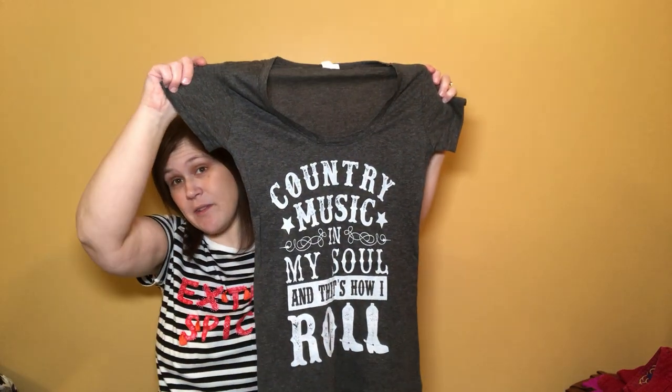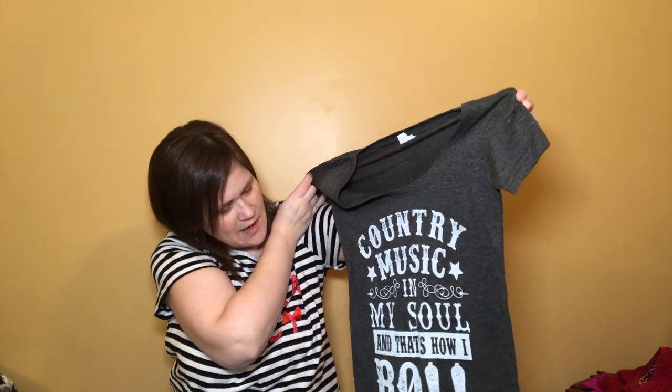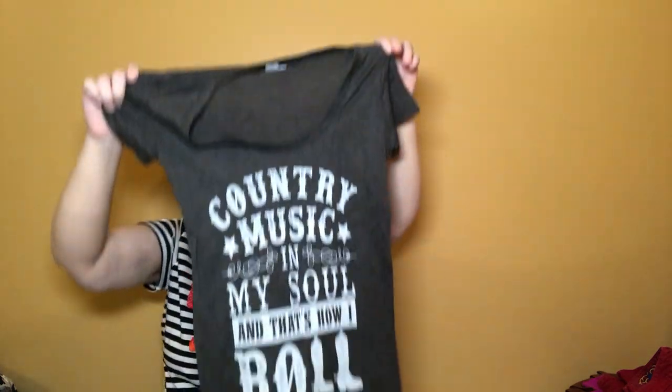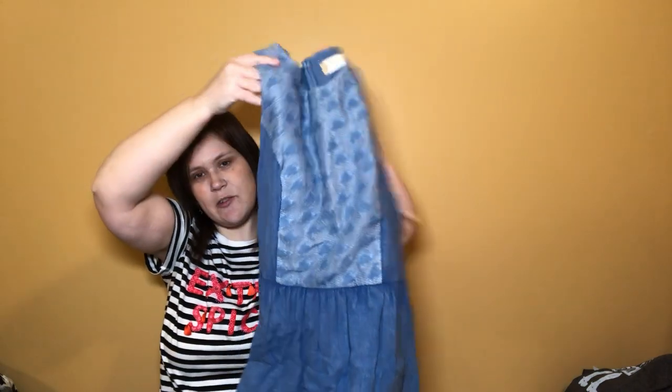They said they had a lot more of these in the store — I'm going to go back and they might even have a stuff-a-bag or 90% sale before they close. This is the only one I saw: 'Country Music Is in My Soul and That's How I Roll' — new without tags, so that'll be a nice Poshmark item. And this is an Altered State size large chambray dress; that'll be great for spring, maybe even Easter.